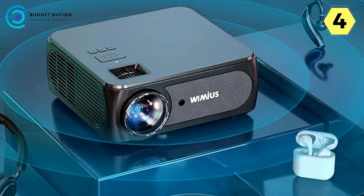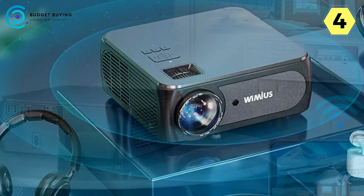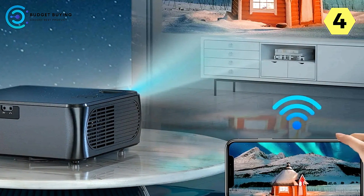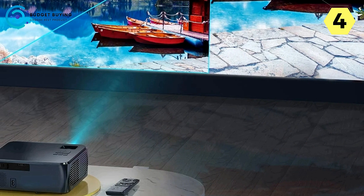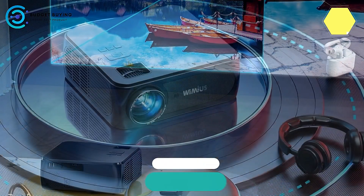The Wimius K8 portable projector redefines home entertainment with its exceptional brightness, versatility, and durability. Elevate your viewing experience to new heights with the K8's advanced features and cutting-edge technology. Immerse yourself in a world of vibrant visuals, captivating sound, and unparalleled convenience for a home theater experience like never before.